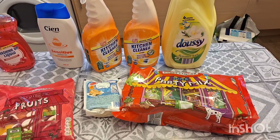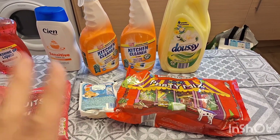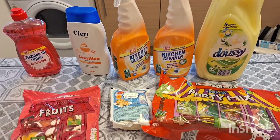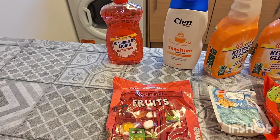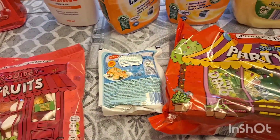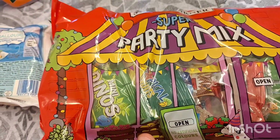I got some of this Duschdas laundry conditioner which smells really good — it's a really big container for just about two pounds, which I think is great value. My favourite kitchen cleaner, some sensitive shower gel, my favourite washing-up liquid in the pomegranate scent.